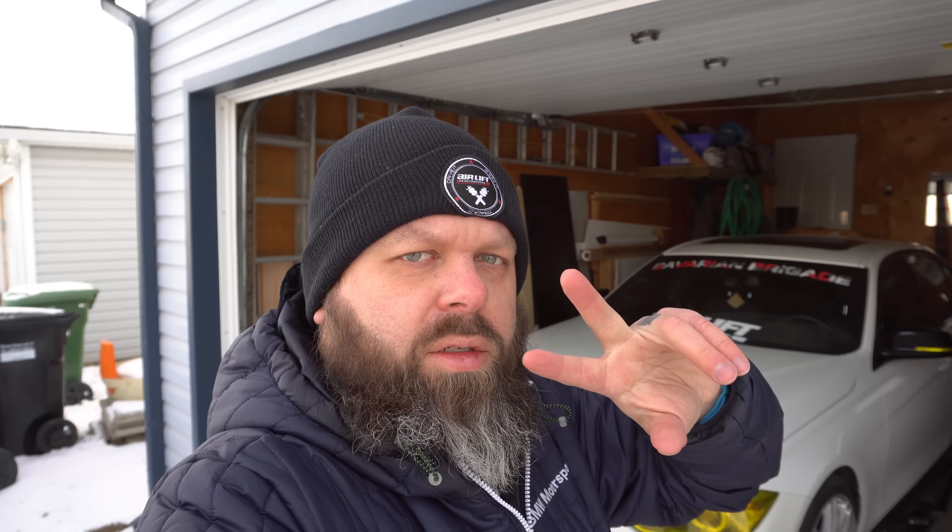Thanks for watching. Please subscribe to see all the latest and greatest coming with the BMW F30. Please like, comment, subscribe, and have a fantastic day. Peace.